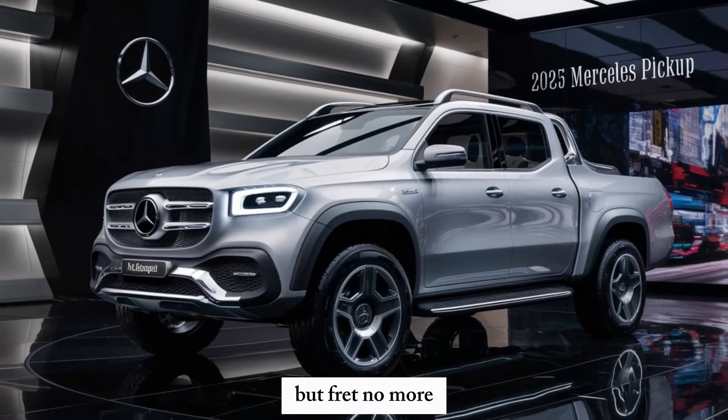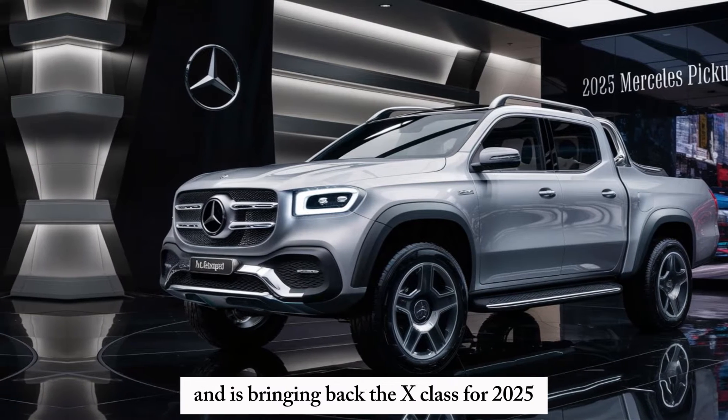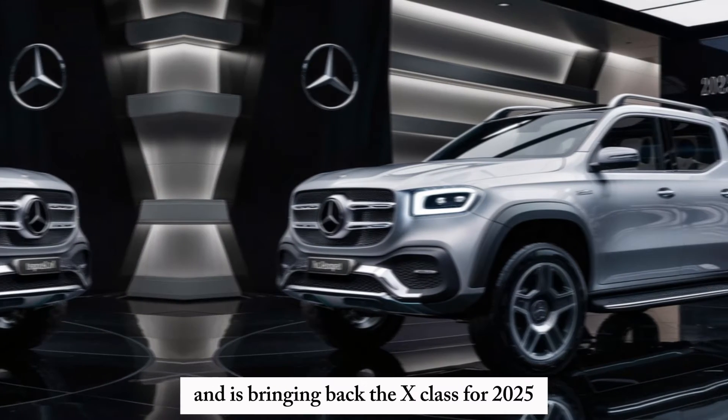But fret no more, because Mercedes has listened to your demands and is bringing back the X-Class for 2025 and it's better than ever.